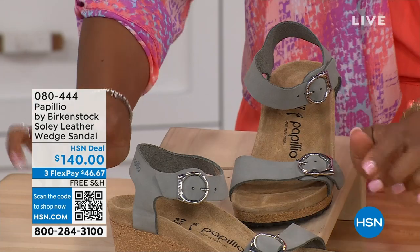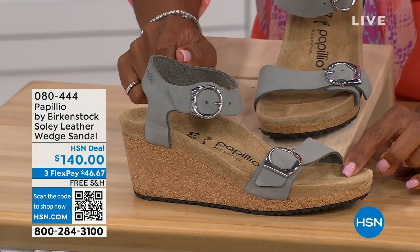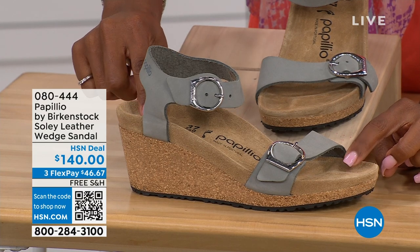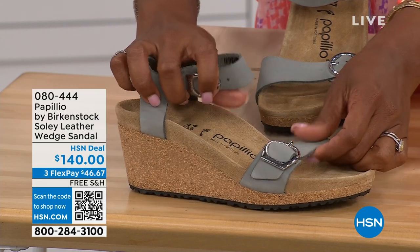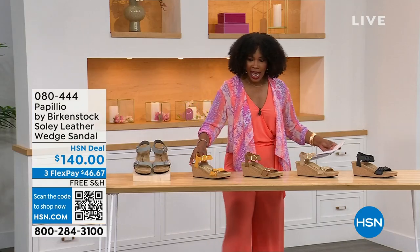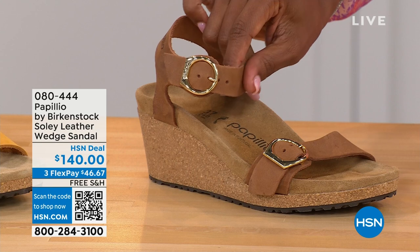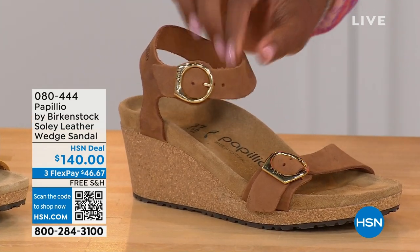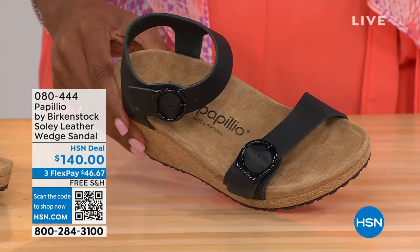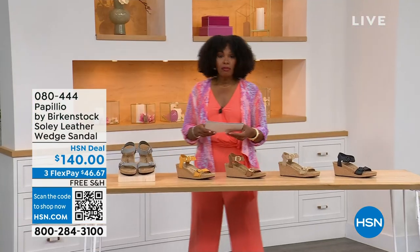The apricot is like the inside flesh of an apricot — a beautiful soft color that pairs great with summer brights. Cognac is a nice soft, warm brown. Sandcastle is the most limited in quantity — the lightest option, the color of sand. Item 080-444. Now since we're talking wedges: those were called the Soli. These next ones are called the Mary Janes — Papilio by Birkenstock in a Mary Jane wedge style. We all know the Mary Jane from when we were kids; now we've got them in Birkenstock in a wedge.